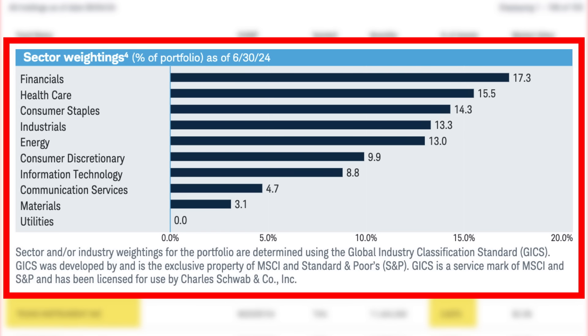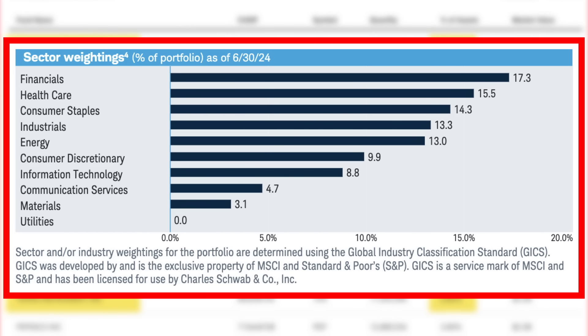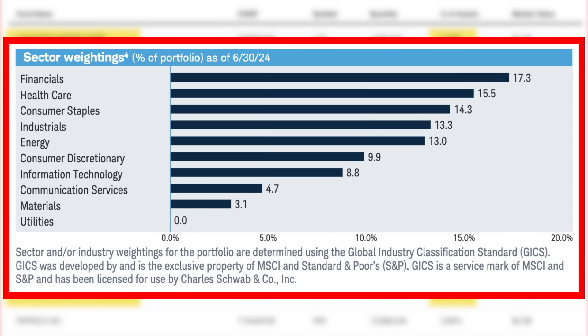SCHD's sector exposure is perfectly balanced: 17.3% in financials, 15.5% in healthcare, 14.3% in consumer staples, 13.3% in industrials, 13% in energy, and the rest spread across other sectors. This kind of diversification means you're not betting the farm on just one sector — even if a few stocks underperform, SCHD's broad exposure protects you from major hits. The 12-month trailing yield is 3.42%. It's not flashy, but it's consistent, and that's what counts in the long run.